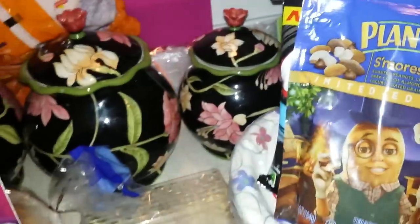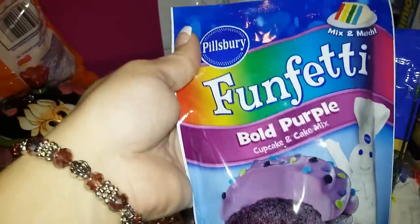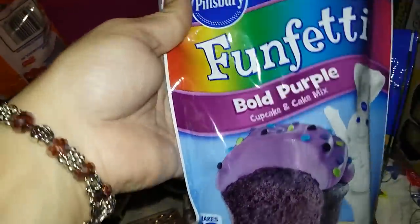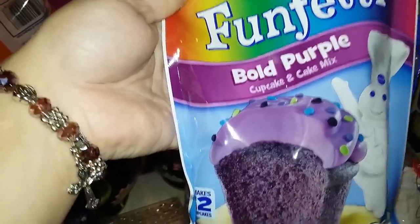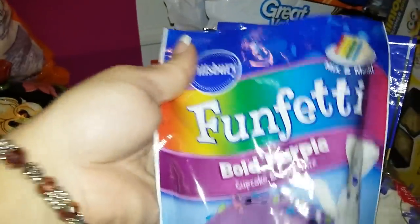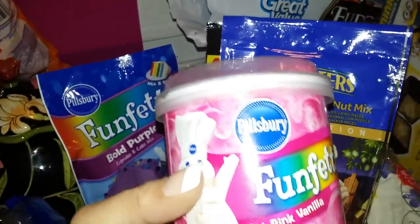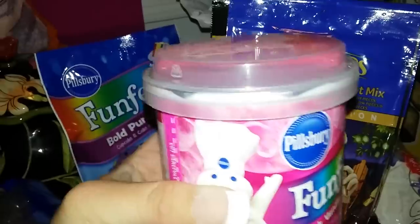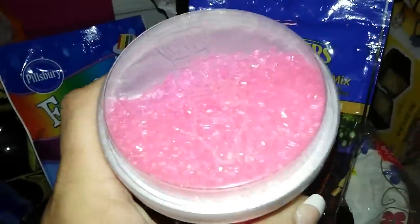Then we got these Pillsbury cake mix and cupcake mix — they had purple, orange, and green. I let my daughter choose and she chose purple, so I got that. These were only a dollar, all of them are a buck. They also have the frosting to match each color; my daughter just wanted pink so I got that. It comes with a little glittered candy to go on top.